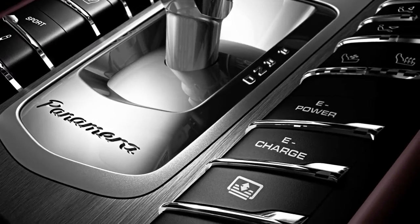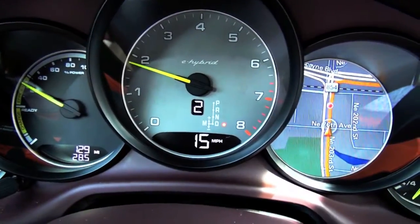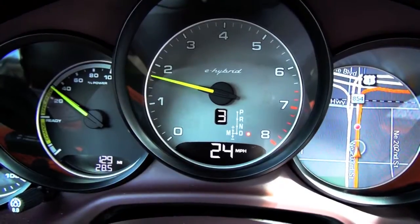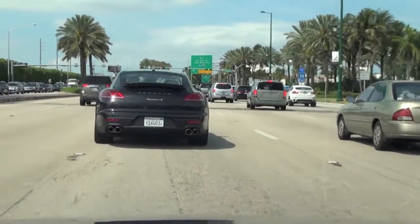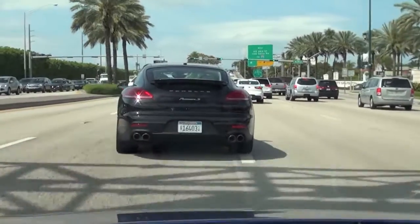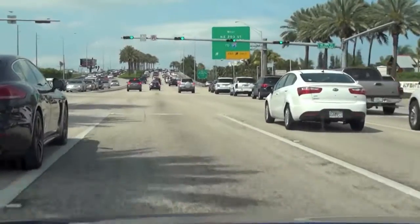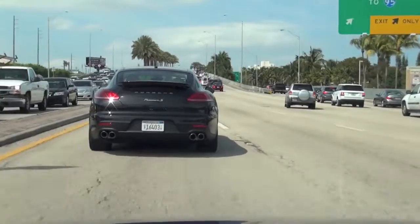Another interesting advantage is the e-charge mode, which is another driving mode the vehicle has. The e-charge mode will engage the combustion engine, so you're driving 100% with the combustion engine, and at the same time, the combustion engine will charge the battery. For example, if you are on the expressway driving 45 minutes at a constant rate of speed in e-charge mode, you're using the combustion engine 100% but charging the battery. When you get off the expressway and you're back in the city, you can switch back to e-power. So it internally charges the battery — you don't necessarily need to plug it into a wall.